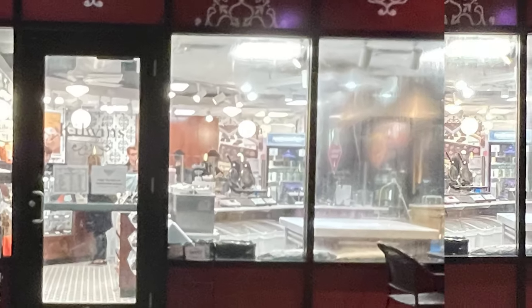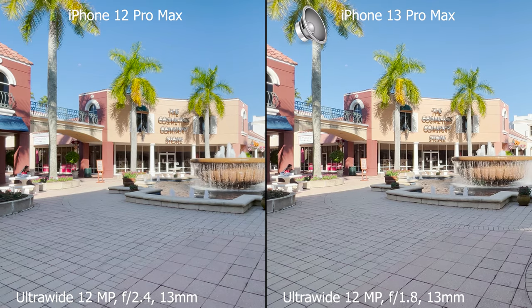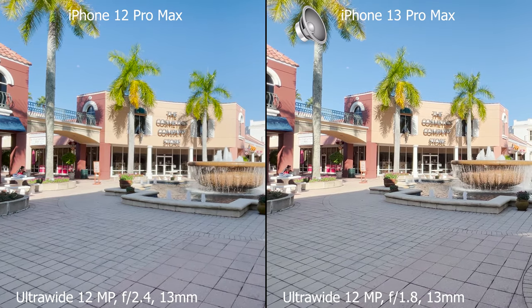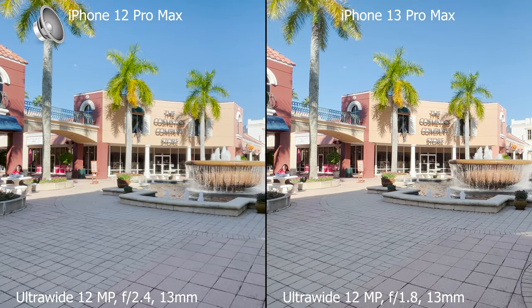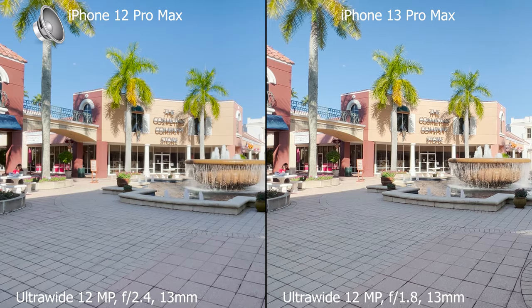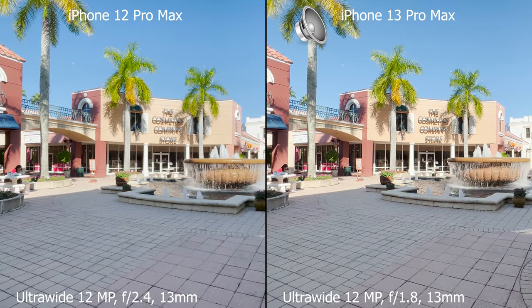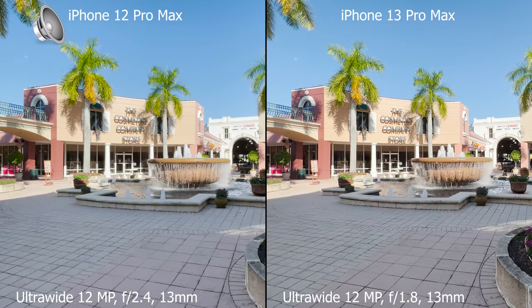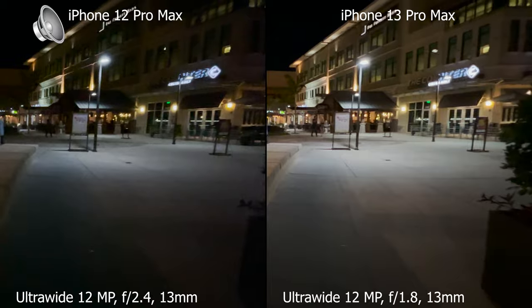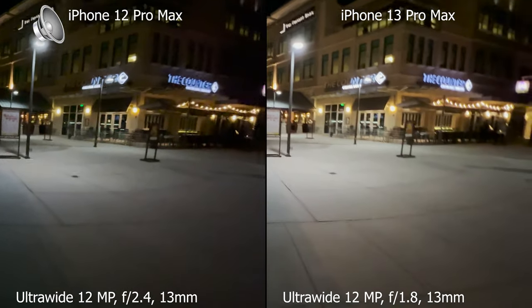And yes, we can see a bit more details — enough improvement to make the switch from the 12 to the 13. Here's a side-by-side comparison of the ultra-wide camera in broad daylight. The best way to watch this video is on a 4K monitor, and then when you want to compare some details you can simply pause. And here we are comparing the ultra-wide camera of both phones side by side at night.